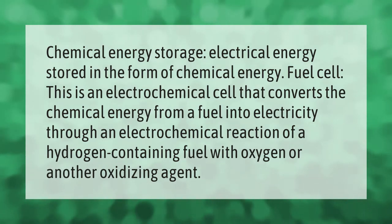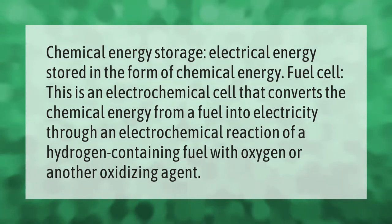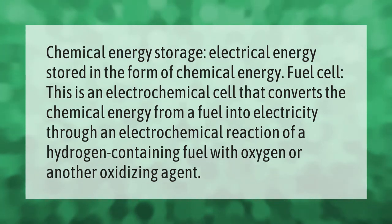Chemical energy storage refers to electrical energy stored in the form of chemical energy. A fuel cell is an electrochemical cell that converts the chemical energy from a fuel into electricity through an electrochemical reaction of a hydrogen-containing fuel with oxygen or another oxidizing agent.